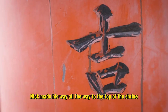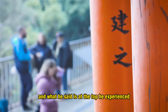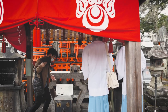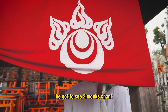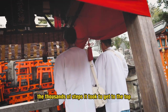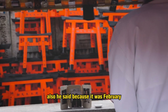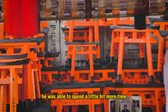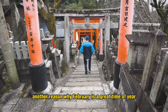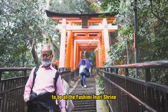Nick made his way all the way to the top of the shrine and what he said is that up there he experienced one of the coolest things that's ever happened to him — he got to see two monks chant. He said that was entirely worth the thousands of steps it took to reach the top. He also said that because it was February he was able to spend a little more time there, since it was just not that touristy. Another great reason why February is a wonderful time to visit Fushimi Inari.